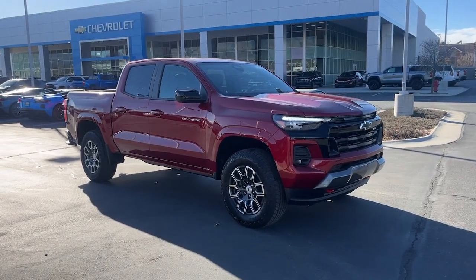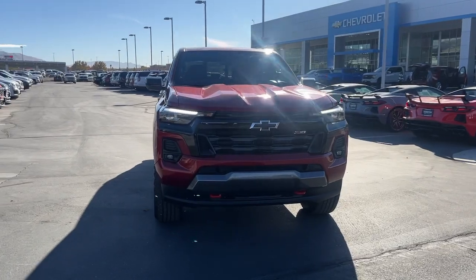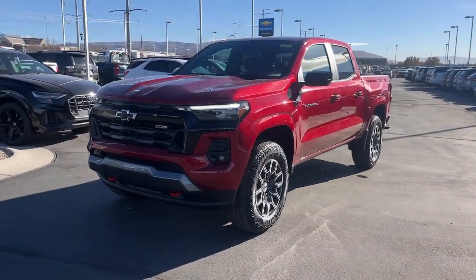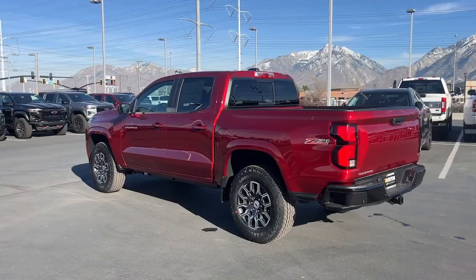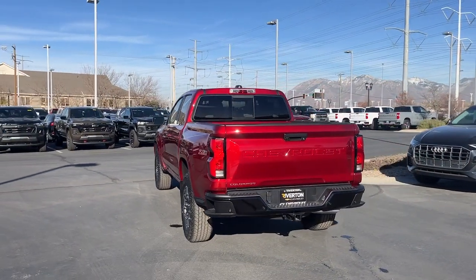Get into the 2024 Chevrolet Colorado — get the job done in sleek and sporty style in the versatile Colorado, the mid-size pickup that has the amenities and technology to keep you safe, comfortable, and connected. These are just some of the great options this vehicle comes with.